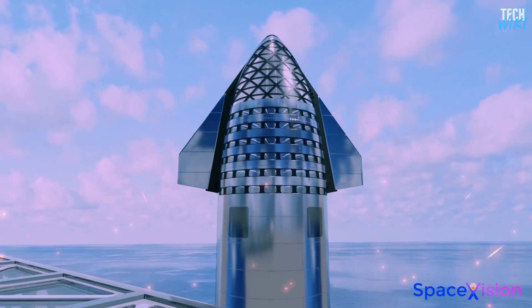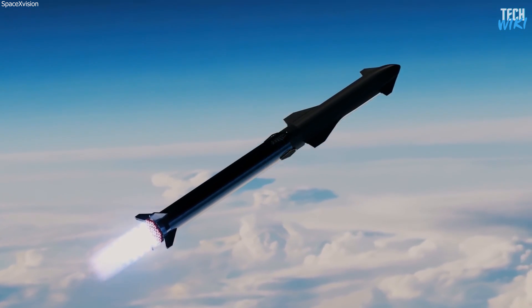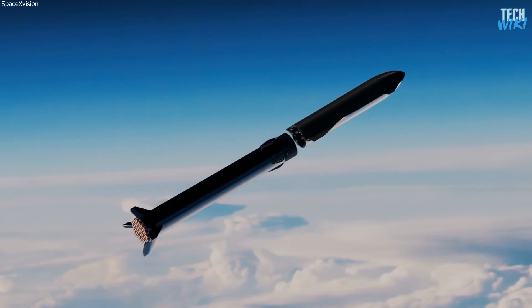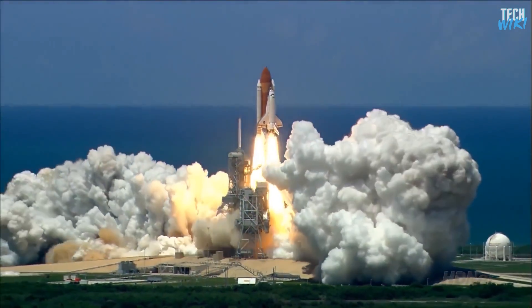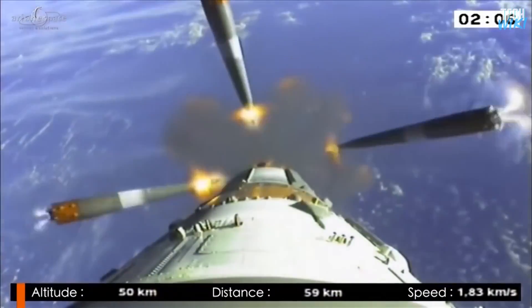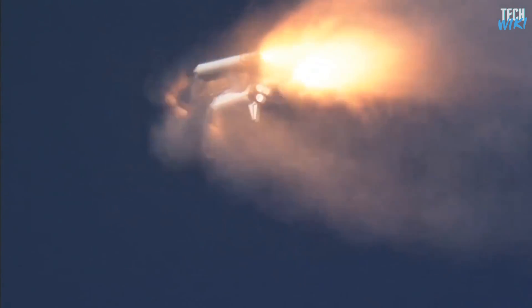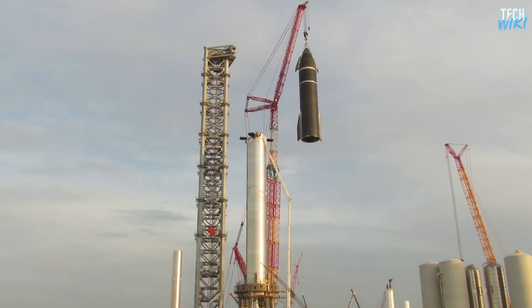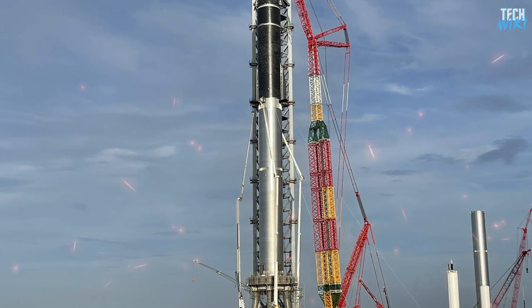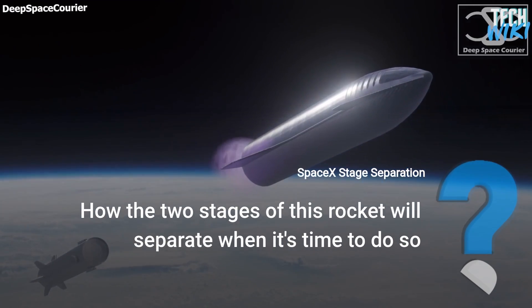With that said, you may get an idea of how massive and perfectly designed this two-stage system is. But to have a successful journey, each stage in the rocket should be separated safely — it's one of the most critical moves in the rocket journey. Every rocket that delivers crew or cargo into space has to do this move carefully, with no room for mistakes. When SpaceX stacked the two stages for the first time, many people raised the question: how will the two stages of this rocket separate when it's time to do so?